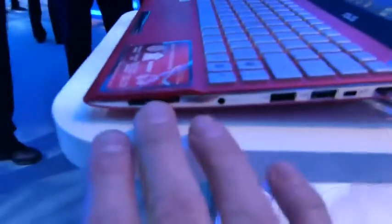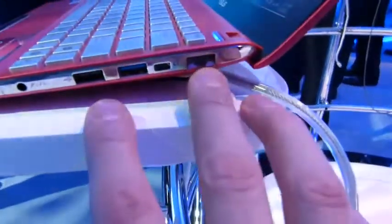Let's have a look at the ports though. You do get a full set of ports: SD, USB 2, USB 3 is on the left side.